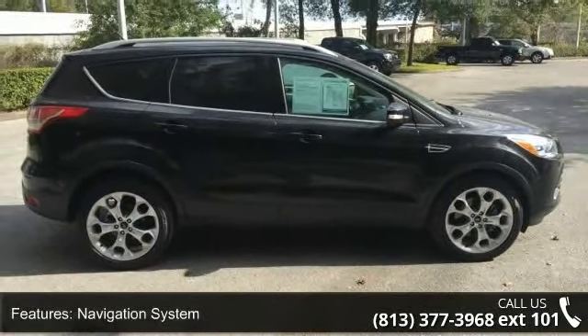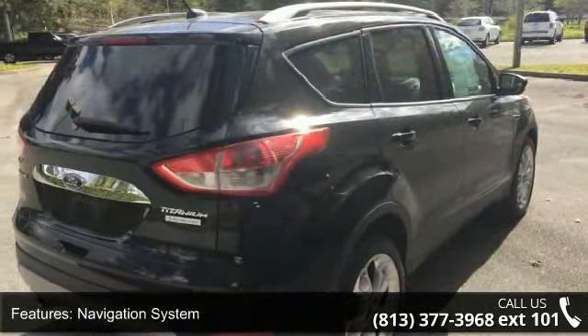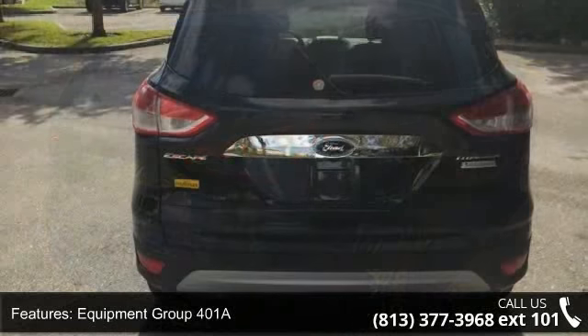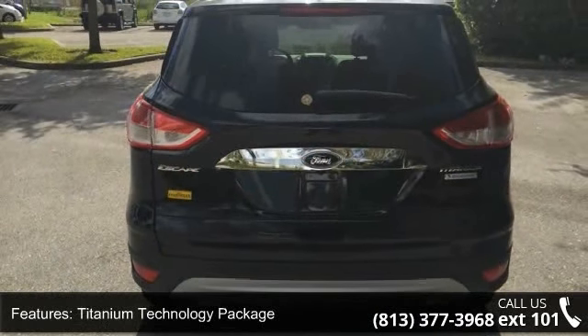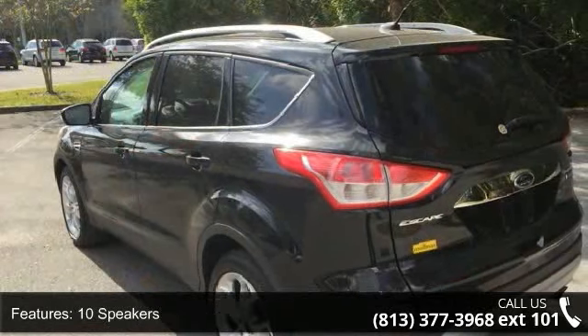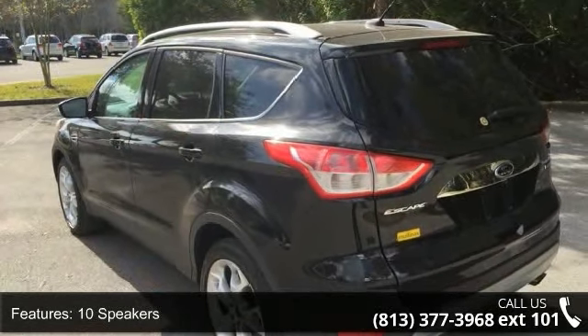Enjoy these notable features: navigation system, equipment group 401A, titanium technology package, 10 speakers, MP3 decoder, radio data system, air conditioning, automatic temperature control, rear window defroster, and memory seat.